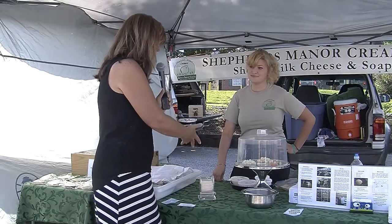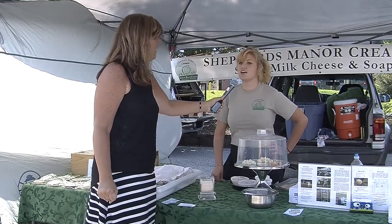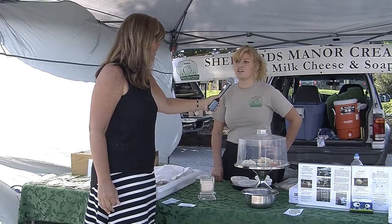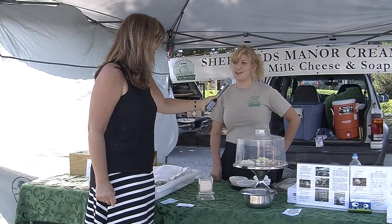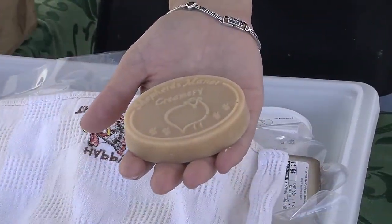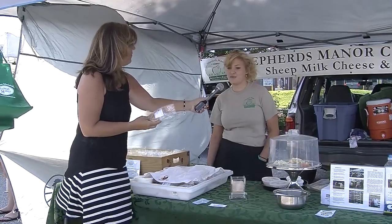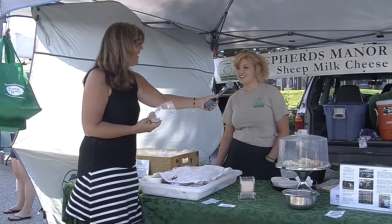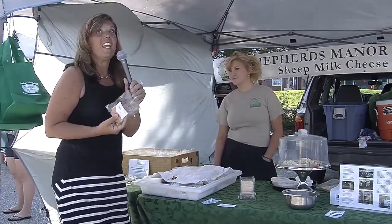They offer a spreadable cheese, four soft pasteurized cheeses, and currently three raw hard cheeses — normally they carry more but popular demand has sold them out. They also have beautiful sheep's milk soaps that smell divine. The soap-making started when they had extra milk after switching to a bulk tank, and the host confirms having bought them and found them fabulous.